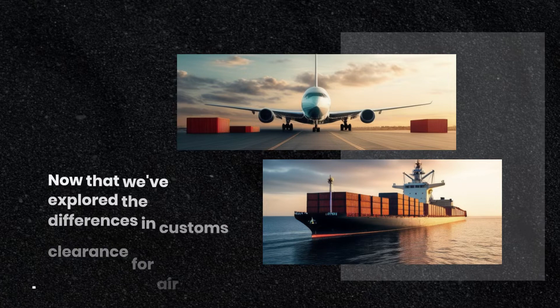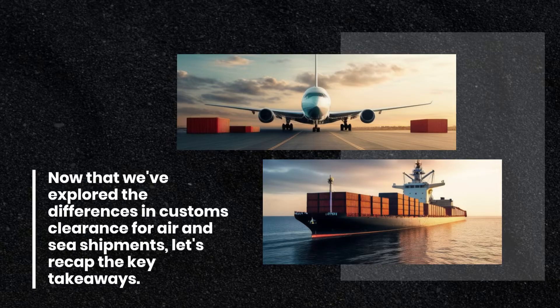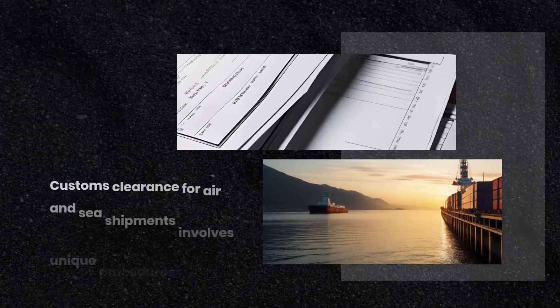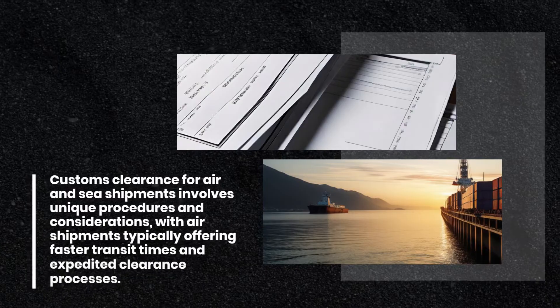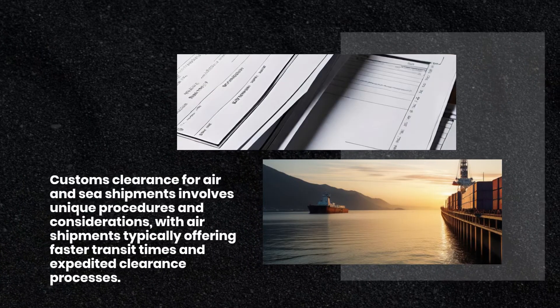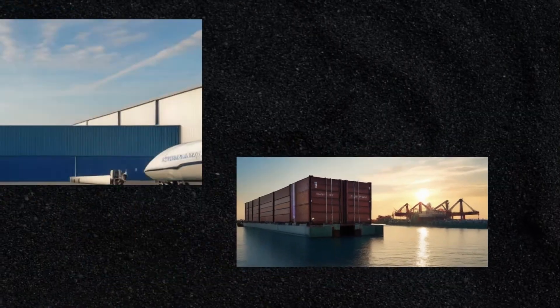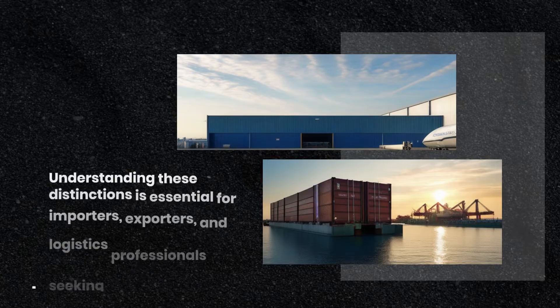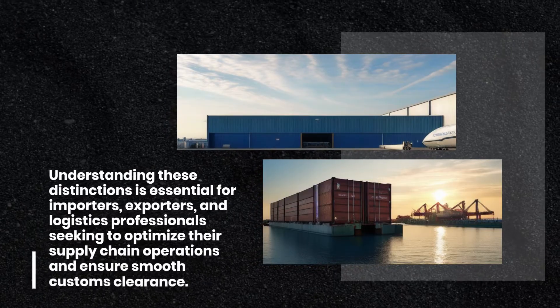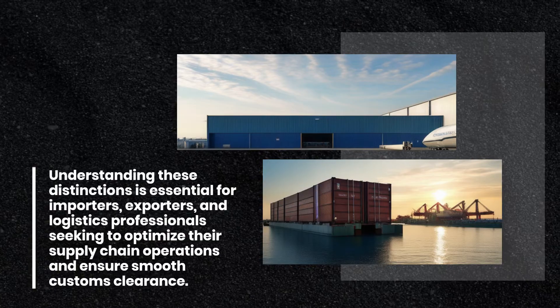Now that we've explored the differences in customs clearance for air and sea shipments, let's recap the key takeaways. Customs clearance for air and sea shipments involves unique procedures and considerations, with air shipments typically offering faster transit times and expedited clearance processes. Understanding these distinctions is essential for importers, exporters, and logistics professionals seeking to optimize their supply chain operations and ensure smooth customs clearance.